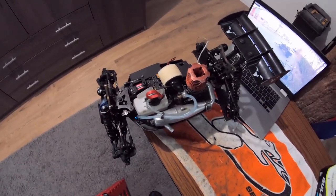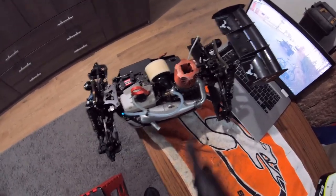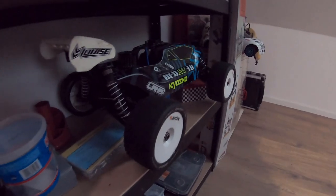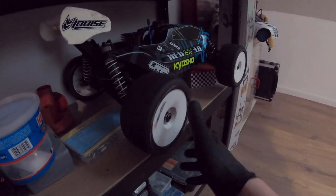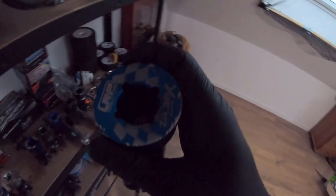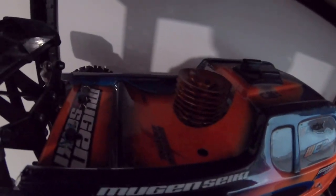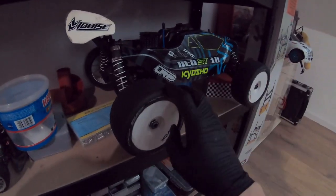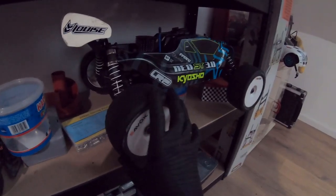We're gonna put the OS back in the buggy where it will definitely perform way better, then put this engine in the truggy and try to hit 60 mile an hour. But before I can do that I still need to work on the truggy because the driveline is basically locked up now. This engine could not kill the Inferno ST, and you're telling me this 21 OS managed to lock up the driveline? I think one of the diffs is broken — it definitely doesn't sound healthy. But that's coming up in a future video.